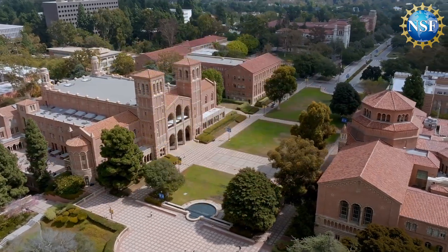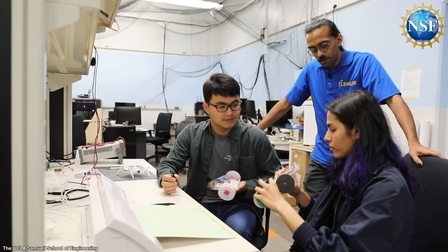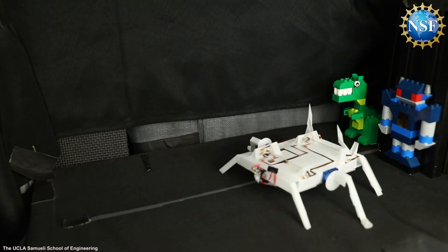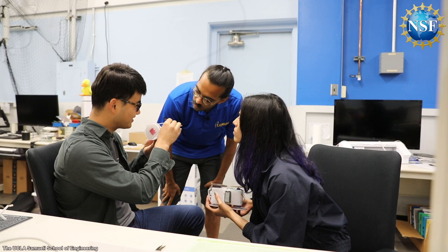NSF-supported researchers at the UCLA Samueli School of Engineering have done just that. By eliminating the bulky chip, they have successfully created fully foldable robots to perform various complex tasks without relying on semiconductors. This development is leading to a new class of origami robots with advanced capabilities and levels of autonomy, all while keeping their origami shape.